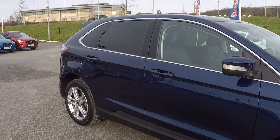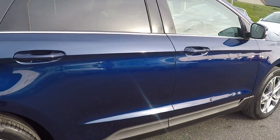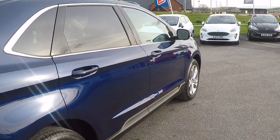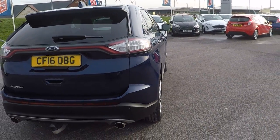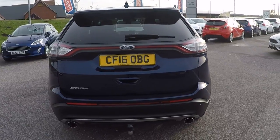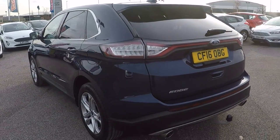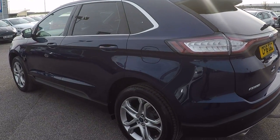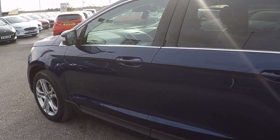It does have the Lux Pack front view camera. I'm just going to show you down this offside — no scratches, scrapes, dints, marks or any defects in this car. All the alloys are mint. It does feature a removable tow bar, park assist around the back, privacy glass and automatic tailgate system with the hands free control.